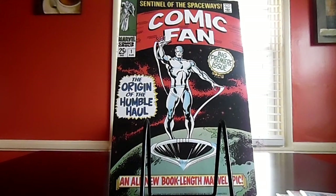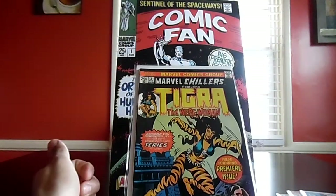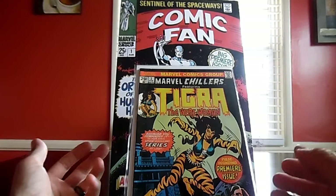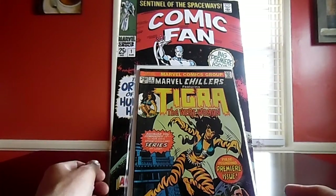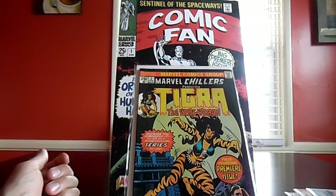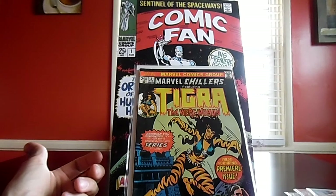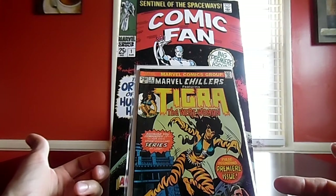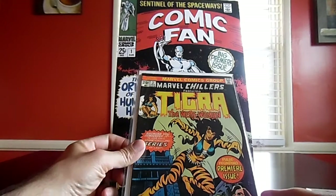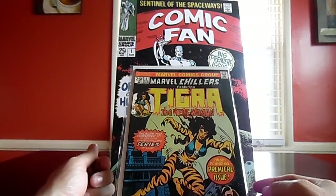One more eBay purchase: Marvel Chillers number three. It seems I've got a little theme going with small runs. Small runs appeal to me because they're easy to collect and don't require a lot of commitment — apparently I have commitment issues, who knew. This one is particularly interesting because it's the origin of Tigra.